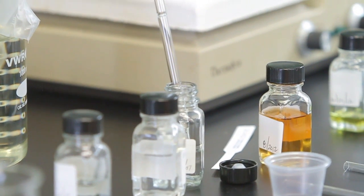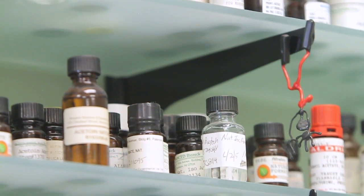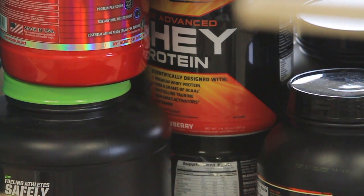As flavors trend toward natural and organic — or clean labels, in industry lingo — Synergy's job only gets harder. The challenge is helping customers make those better-for-you products taste better.